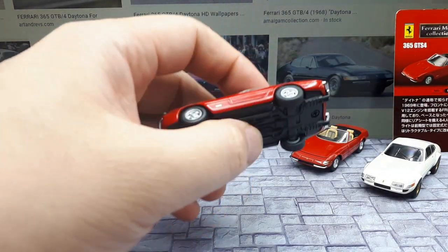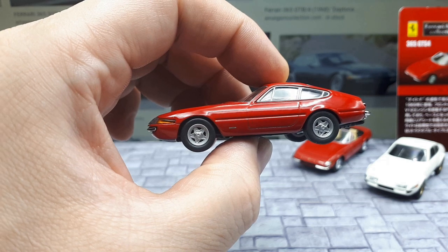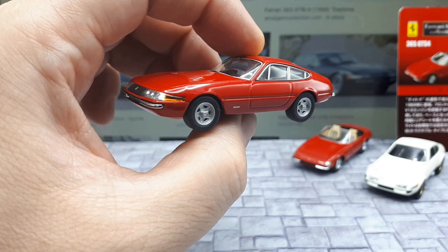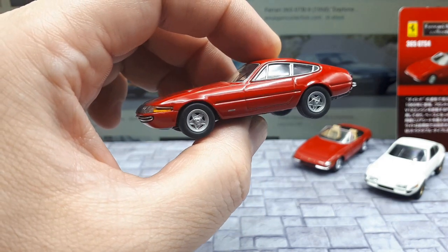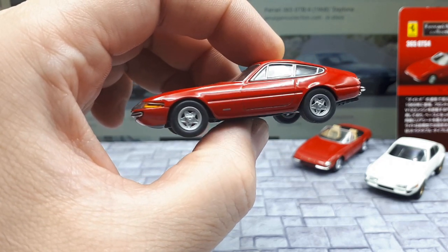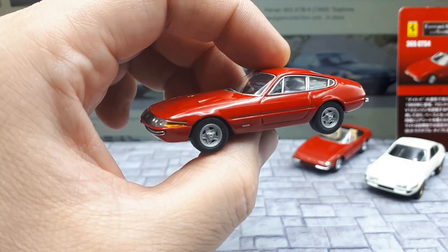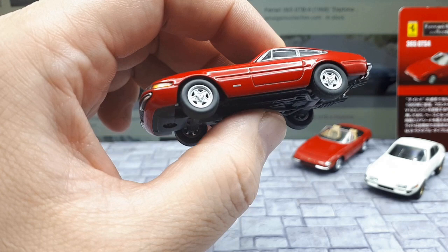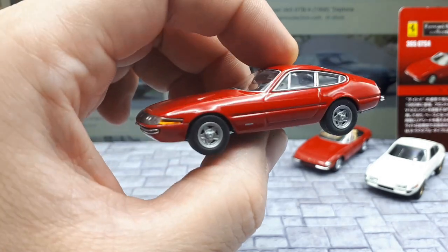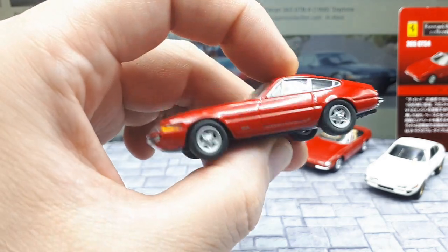The Ferrari Daytona 365 GTB/4 — a GT Berlinetta — was available between 1968 and 1973, with around 1,400 made. It's known as the Daytona, although that was never its official name. The Daytona name came from the media because a bunch of Ferraris won the 1967 24 Hours of Daytona, coming in first, second, and third, and the name just stuck.